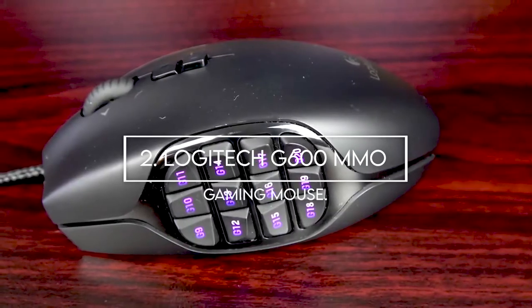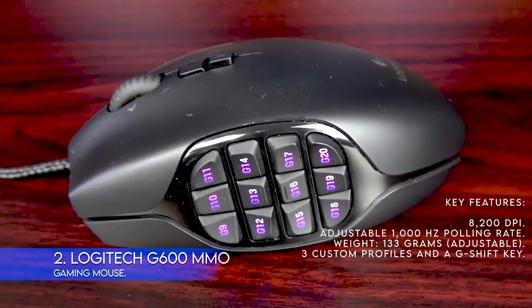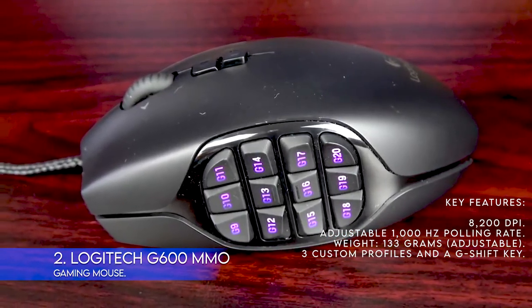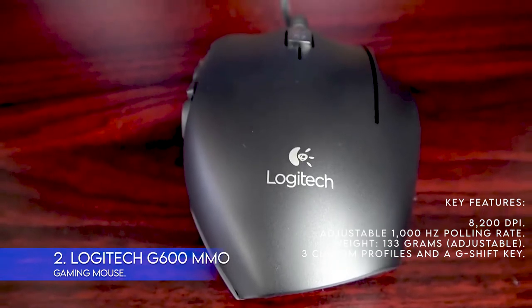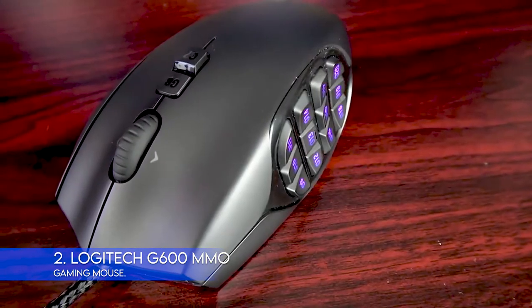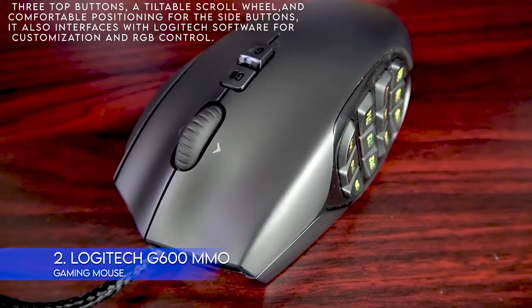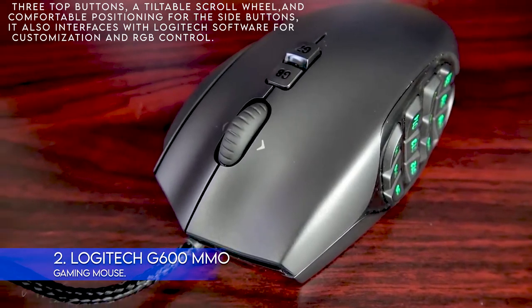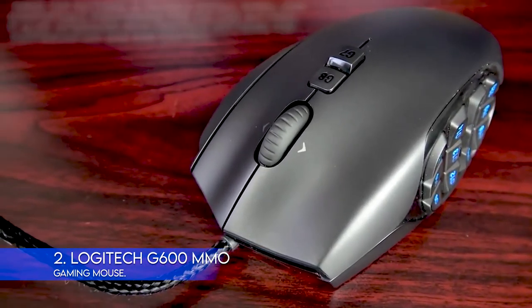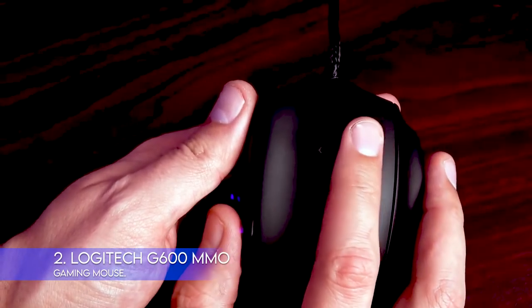2. Logitech G600 MMO Gaming Mouse. Key features: 8,200 DPI adjustable, 1–1,000 Hz polling rate, 133 grams, three custom profiles, and a G-Shift key. The G600 is an older mouse with a large following because it offers many different keys. In addition to three top buttons, a tiltable scroll wheel, and comfortable positioning for the side buttons, it also interfaces with Logitech software for customization and RGB control.